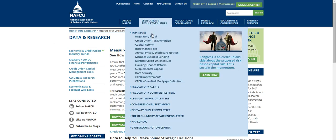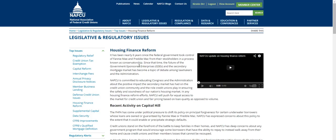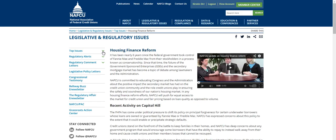Legislative and regulatory issue briefs give you the latest information on the top issues NAFQ is working on. Legislative and regulatory publications — like regulatory alerts, regulatory comment letters, legislative policy letters, and more — can be found here.